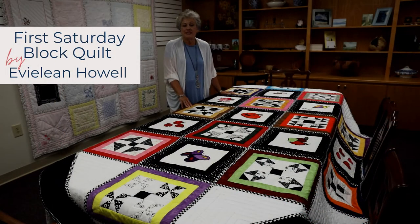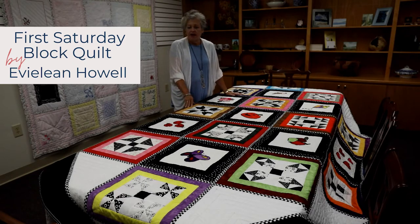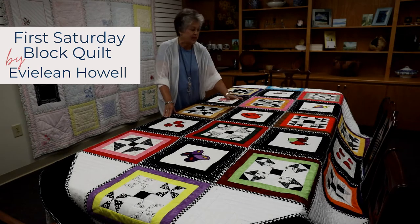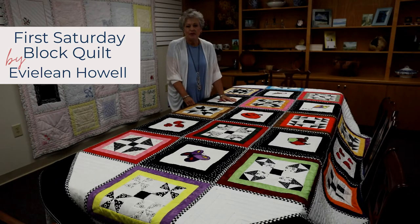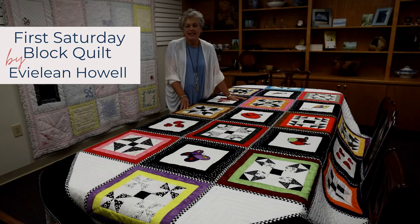This quilt is made by Eveline Howell. It features black and white — 12 squares of black and white patchwork and then 12 squares representing different months of the year: something for summertime, Halloween, Christmas, the windy season. It is a fun quilt to look at and figure out the different months, and the borders in the check really make them stand out.